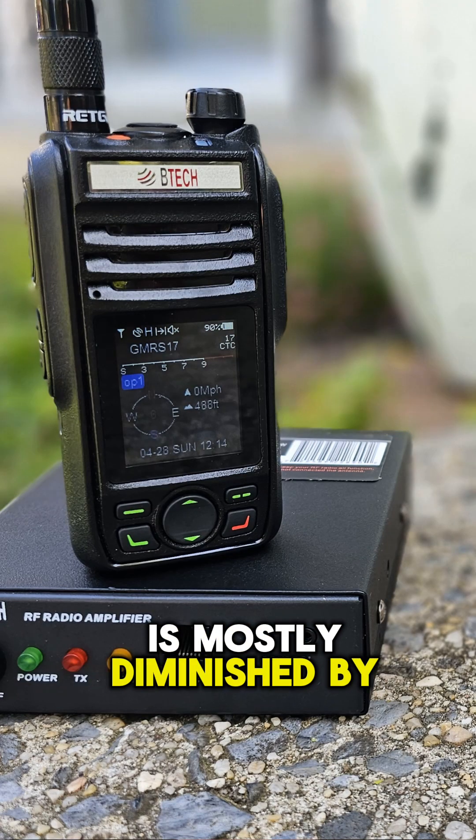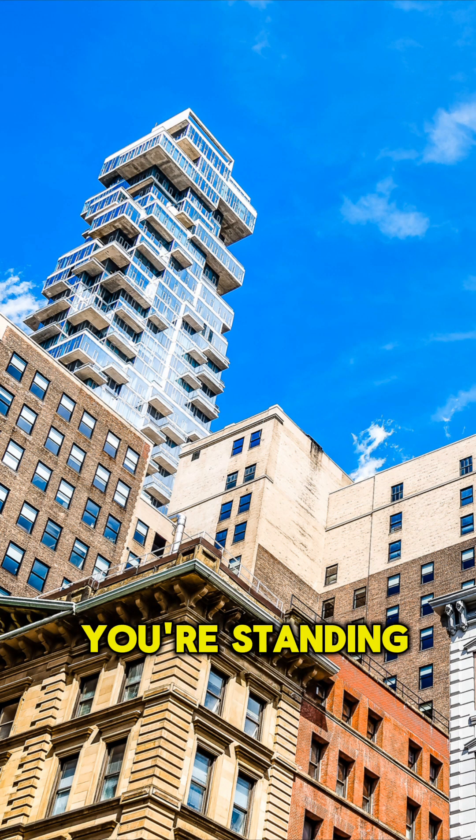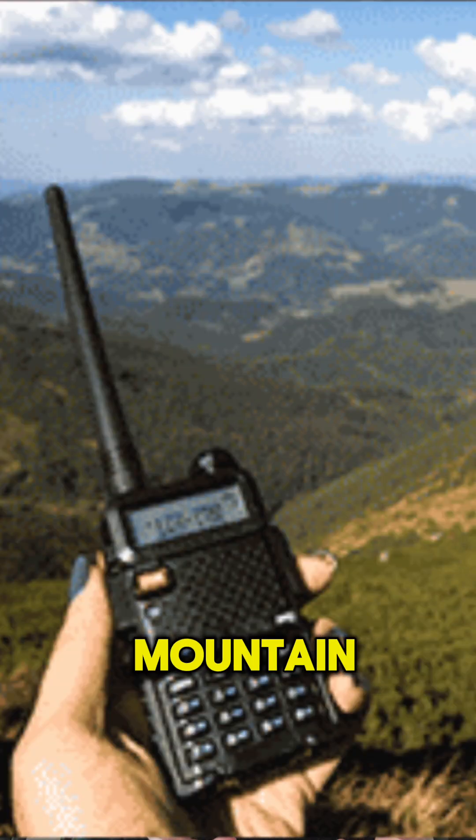Five: handheld radio range is mostly diminished by where you're standing when you transmit. If you're standing behind a building or in a valley, you're not going to go that far. If you're standing on top of a mountain, your radio will go the maximum advertised range.